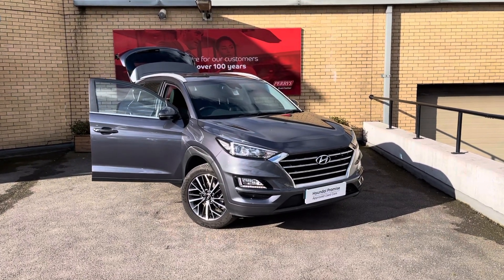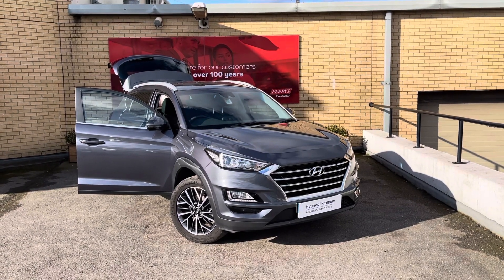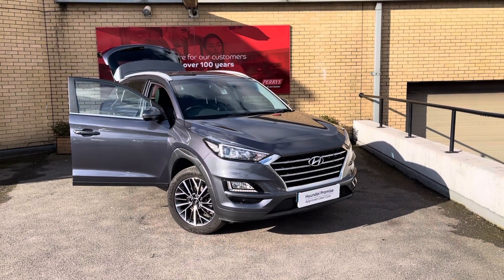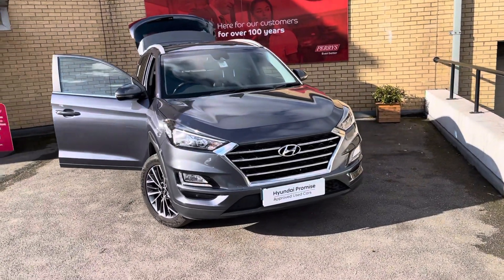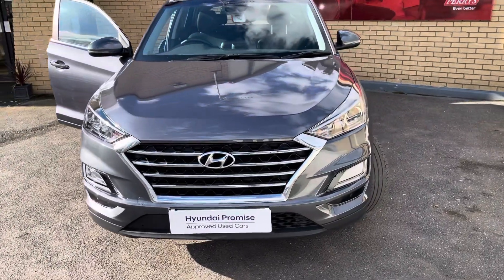Welcome to Perry's. My name is James and I'm the General Sales Manager here, and I'd like to take you on this video walk around of this Hyundai Tucson. This Tucson is finished in the premium metallic paint called Micron Gray. It's a 1.6 petrol manual and it's done just under 34,000 miles. It's a one owner vehicle with a full Hyundai history.